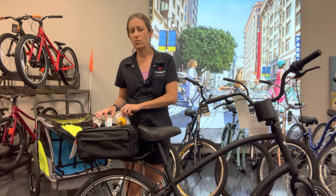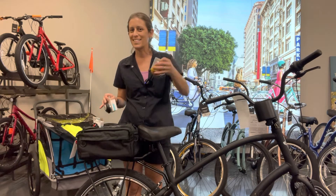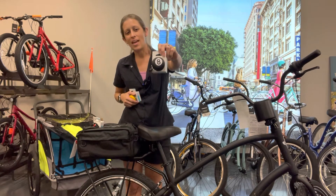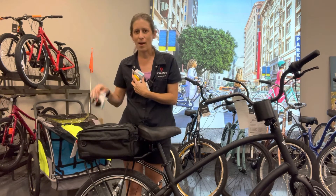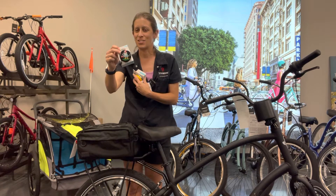I also have some bells here. I have the beer bell, one of my favorites. I have the eight ball bell, which most dads really love, and I also have the gnome bell for that guy who has a lot of personality and needs to show it off.